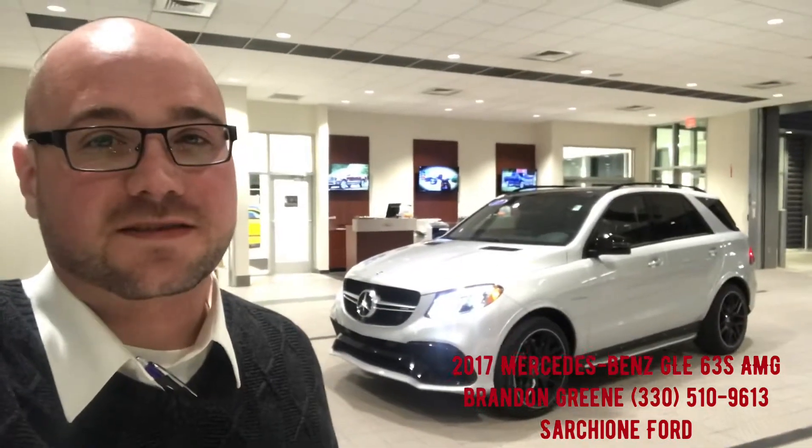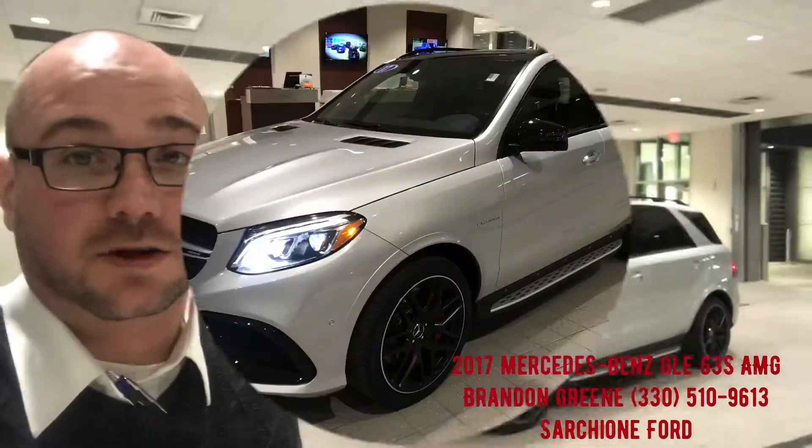Brendan Greene here at StarStream Ford bringing you this 2017 GLE S63 AMG. This thing is super sweet — let me know what you think.